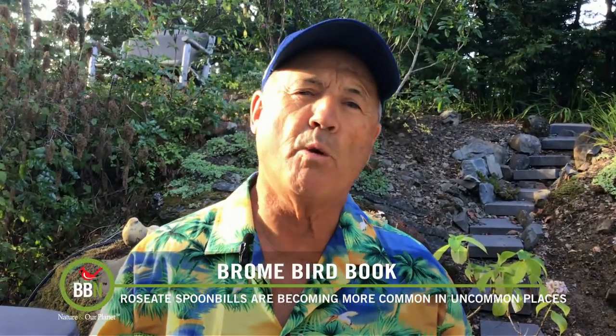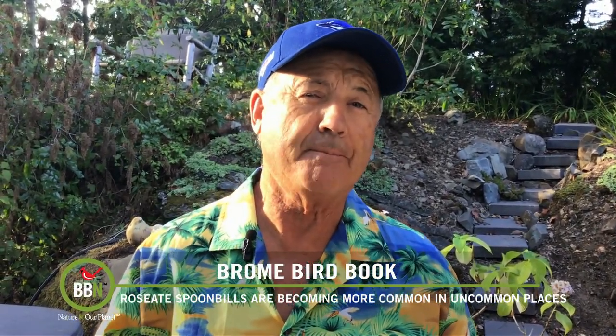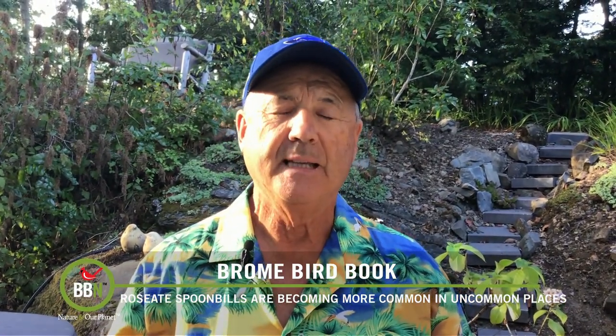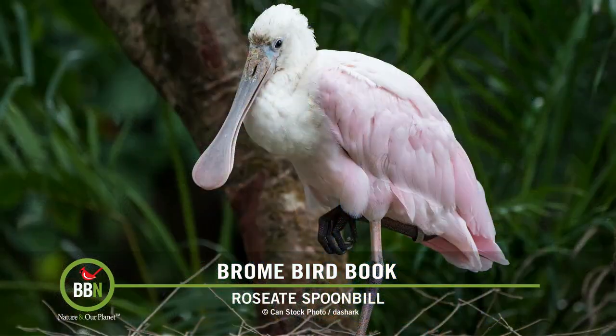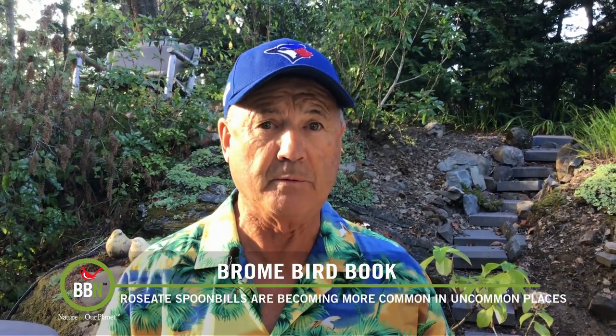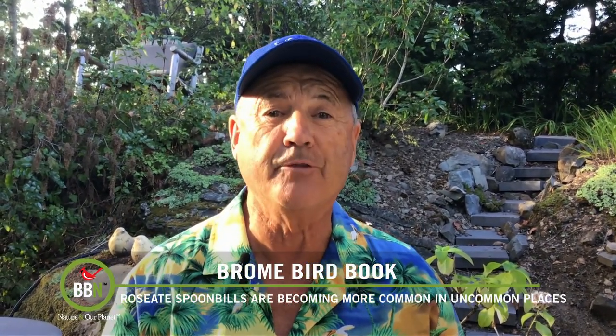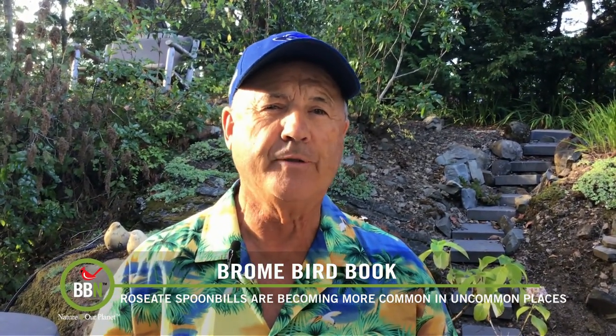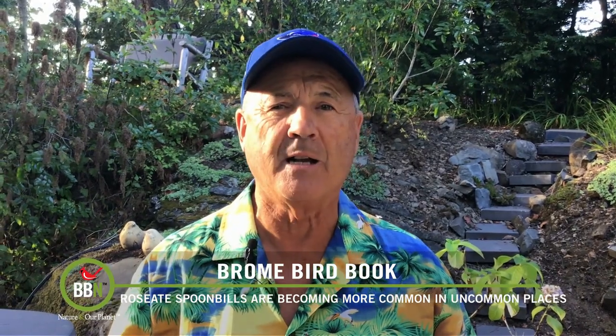If I had to choose one bird that created a lot of buzz among North American birders in the summer of 2023, it would be the roseate spoonbill. At least two showed up in southern Quebec, and another as far west as Wisconsin — the last time a roseate spoonbill was seen in Wisconsin was 1845. These birds are aptly named: juveniles are whitish to a faded pink overall.